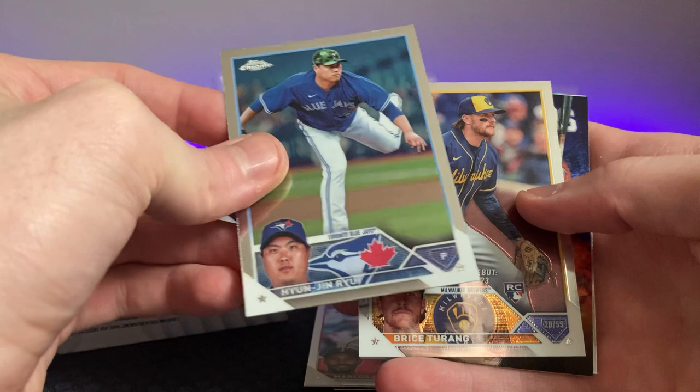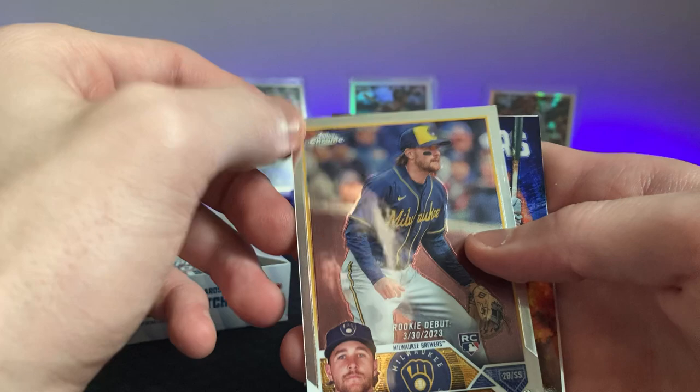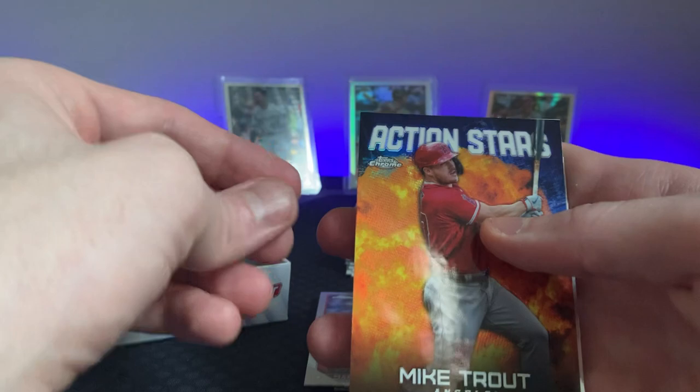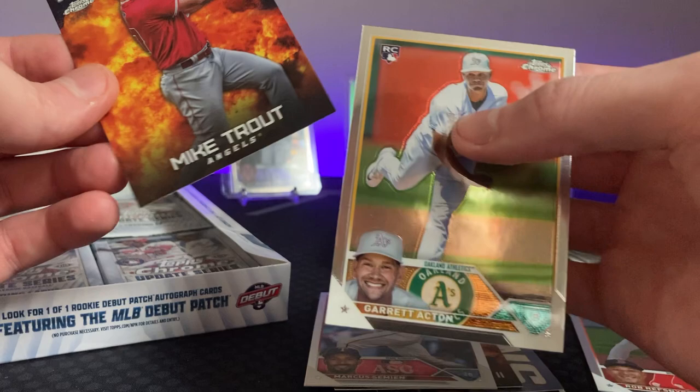Bryce Turang — there's my boy. His cards are going for cheap — not the best hitter but really good fielder, that's for sure. I've talked with him when he was a Timber Rattler, got a lot of his cards, PSA tens, autos, Bowman Firsts. Mike Trout on the Action Stars. Garrett Acton. Mike Trout — that's cool.